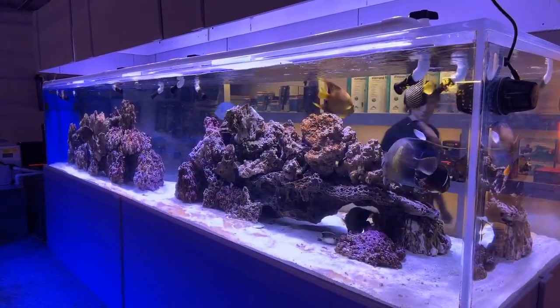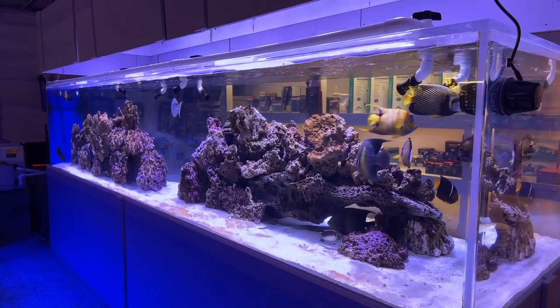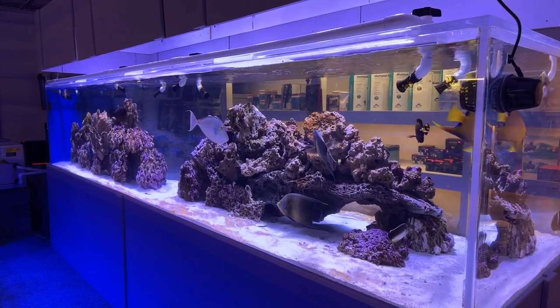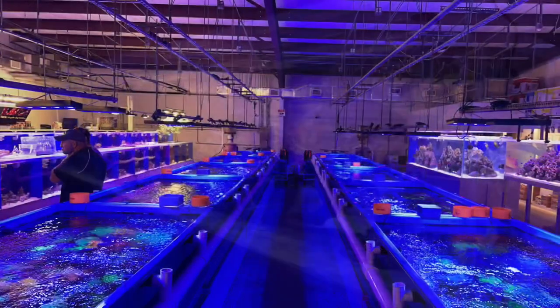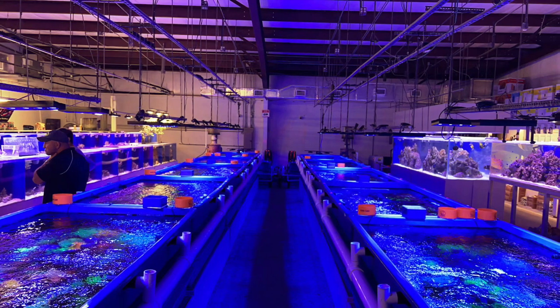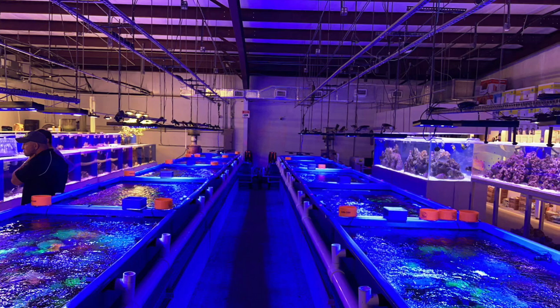A little deeper in the shop we see another large tank. This one's filled with large angelfish and other big fish you're not going to see in a typical reef tank — it's also pretty impressive. The middle of the shop is filled with large coral tanks that hold a lot of LPS and soft corals for display and purchase.